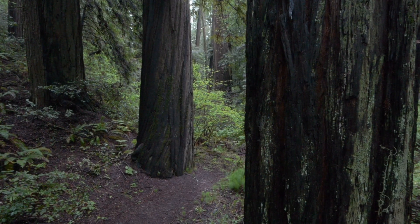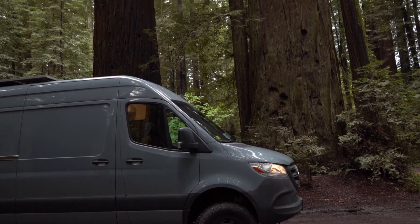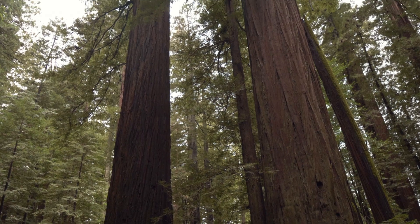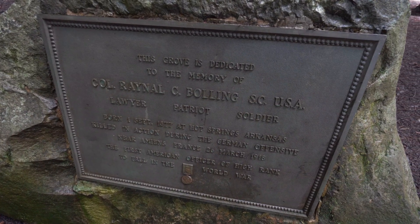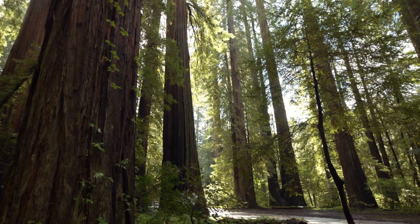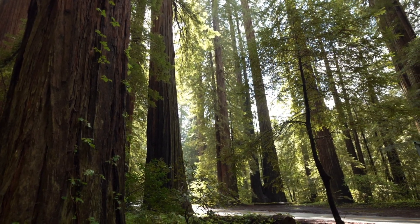We've come to one of the first groves of redwoods here, called the Bolling Grove. It was named after the highest-ranking officer killed during World War One — not the best thing to get named after. We learned a few cool facts here: only four to five percent of these redwood trees remain. The rest have been logged over the years. Most of what's left is now protected, but it's just sad because these trees are so majestic and beautiful.